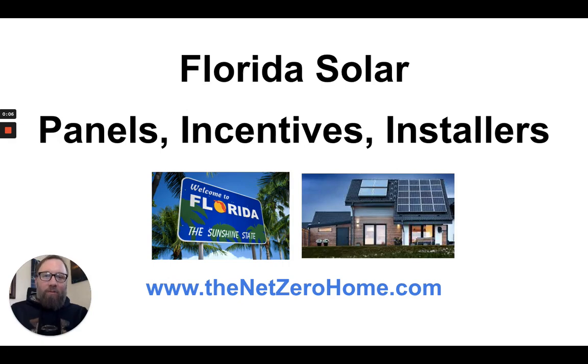This video is about Florida solar — Florida solar incentives, Florida solar installers, panels — a real distillation of everything that you need to know about solar in the state of Florida.